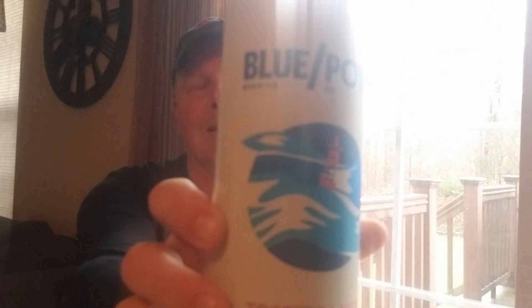They call it Toasted Lager. Based on their website, they had an old fire-drawn kettle or burner that gave some toasted characteristics to some of the earlier beers. This one's about five and a half percent ABV and roughly 28 IBUs for bitterness. It probably has distribution all over the country now since Budweiser took it over.